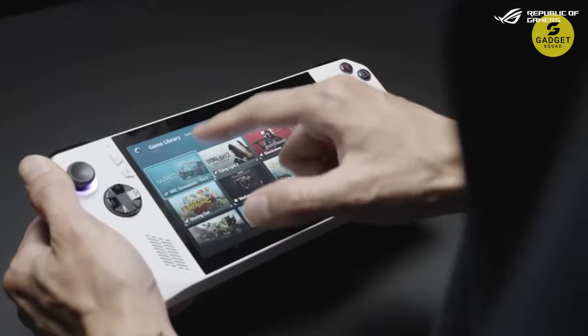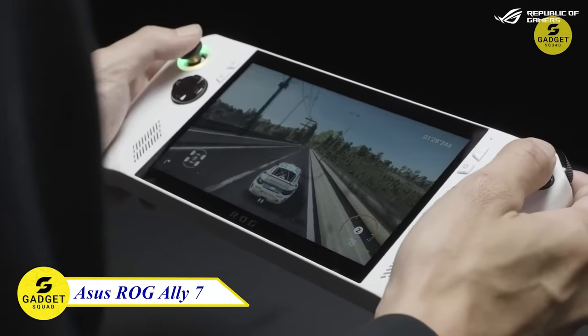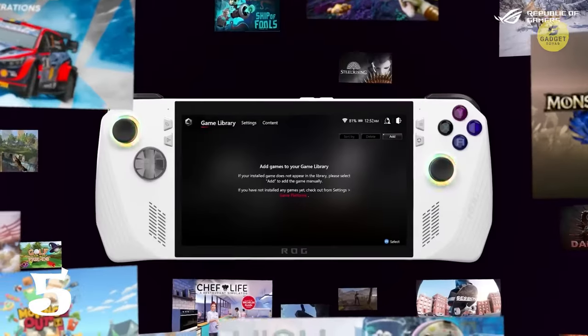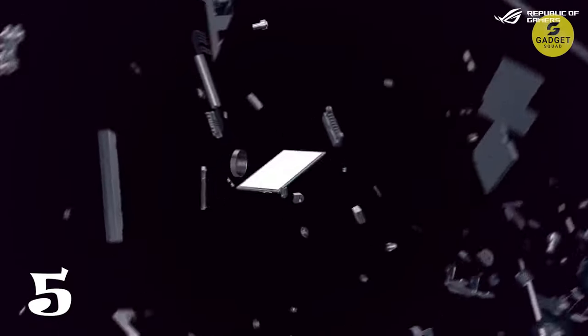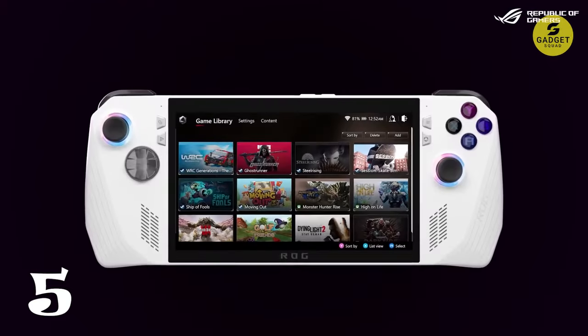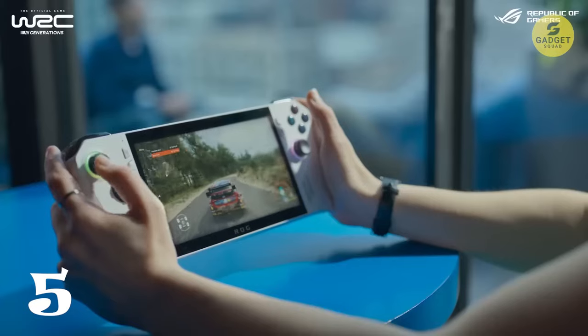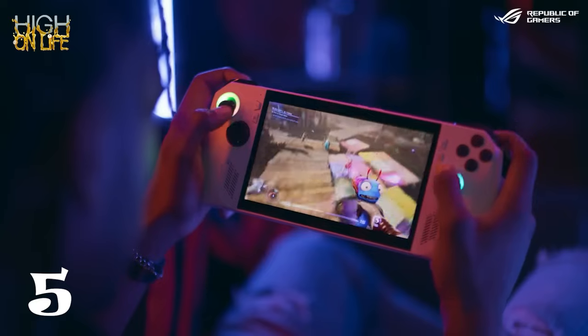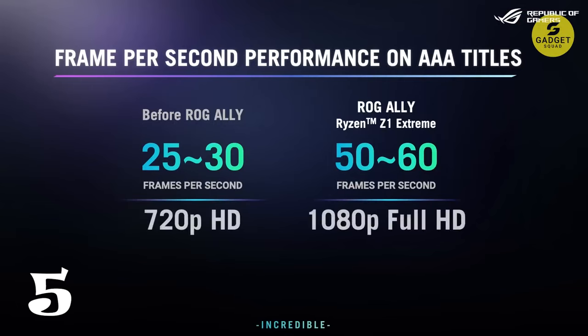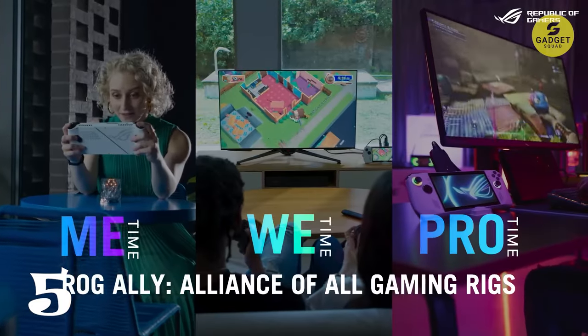Get ready to level up your gaming experience with the revolutionary ROG Ally 7. This isn't just your average handheld — we're talking about a powerhouse that can handle the latest AAA games in stunning 1080p. Powered by the Ryzen CI Extreme, boasting a mind-blowing 8.6 teraflops, the ROG Ally 7 blurs the lines between handheld and home console. Enjoy silky smooth gameplay at 50 to 60 frames per second, making every gaming moment sharper and more immersive.